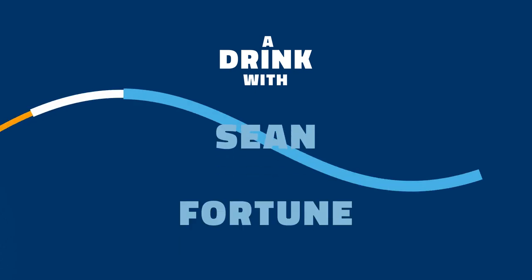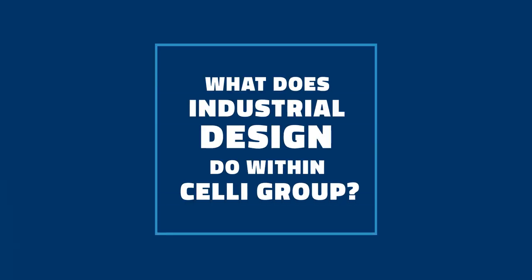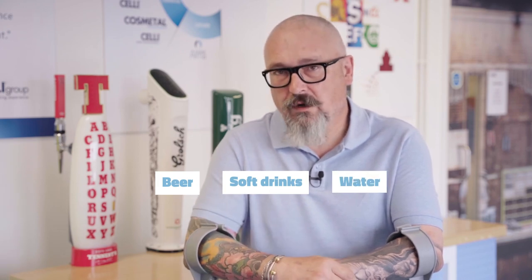Hi there, my name is Sean Fortune and I head up the industrial design division for Celligroup. We develop and handle all the bespoke projects, be it beer, soft drinks, water or alcohol.